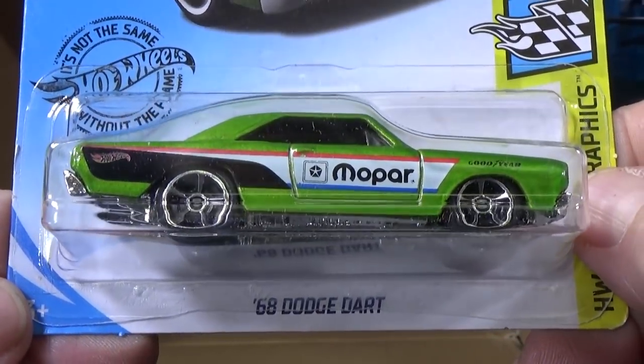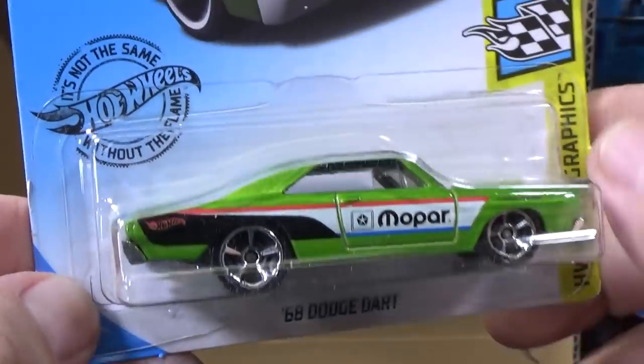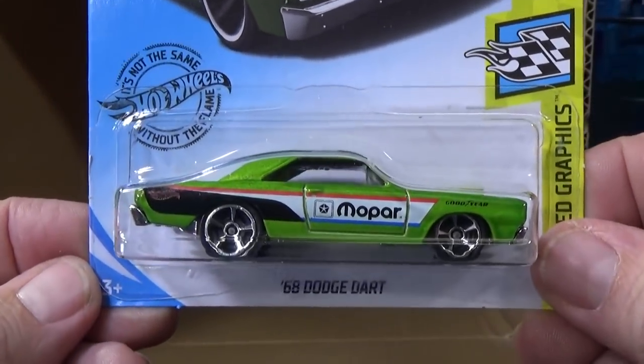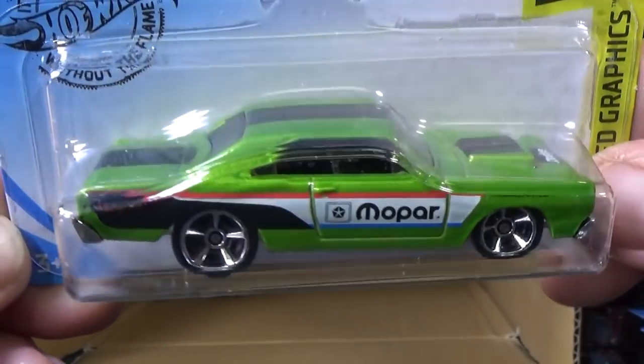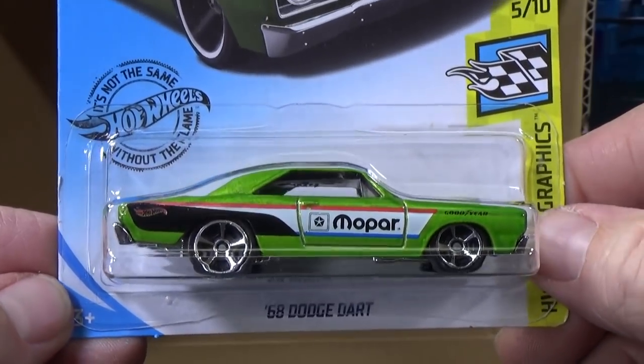'68 Dodge Dart Mopar. This decoration kind of reminds me of an old series — I look at it and think, is that a reissue? It looks very similar to something they might have done in the past.